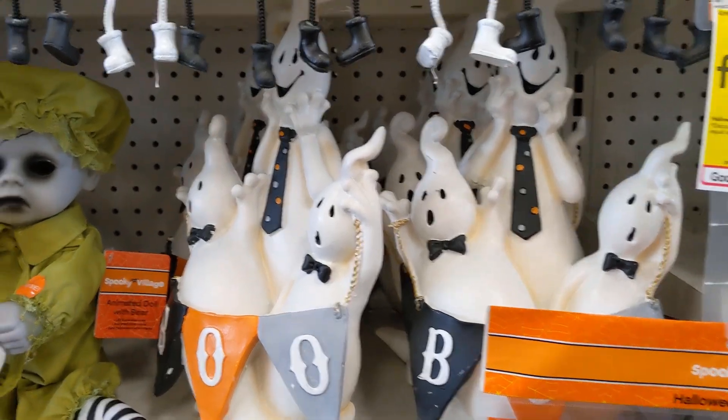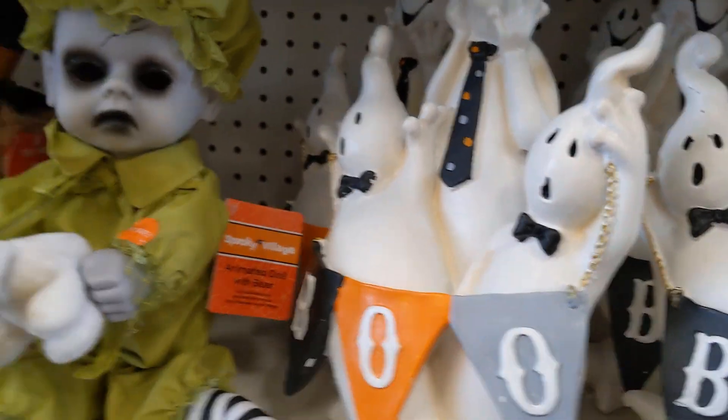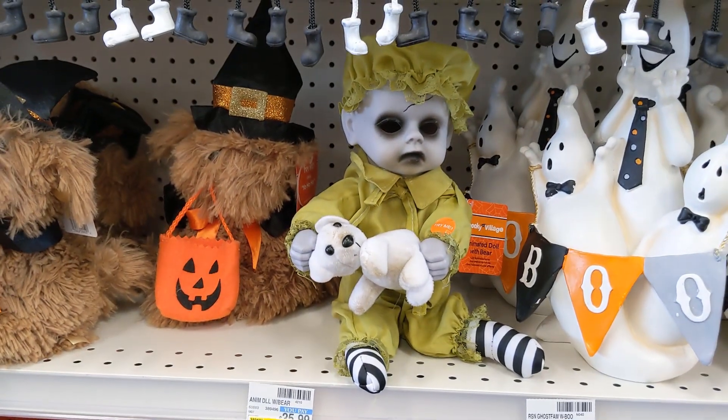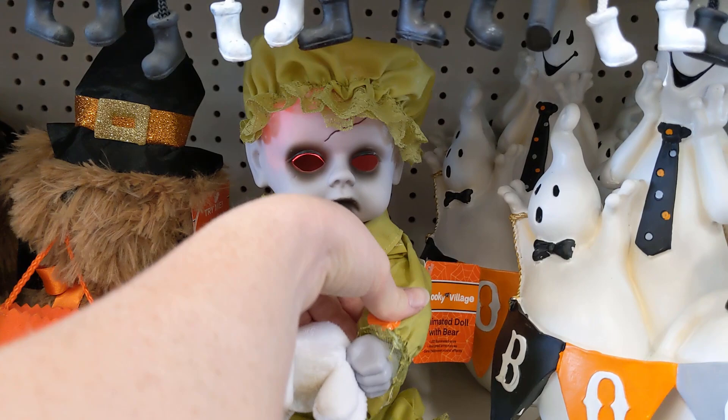Looks like another ghost decoration — I keep missing the prices. I don't know, but this guy's creepy.